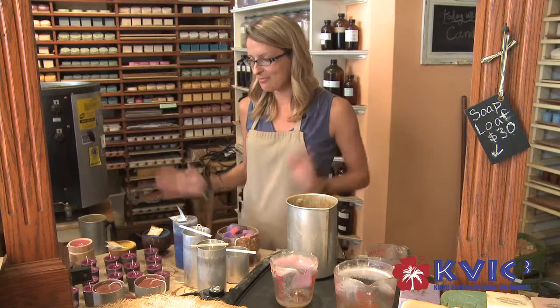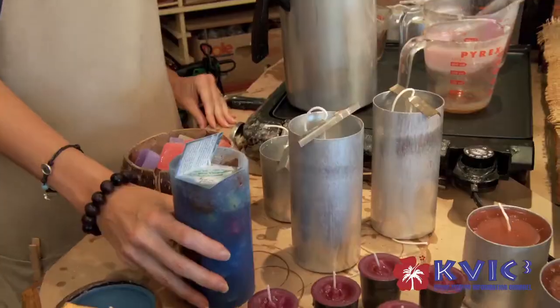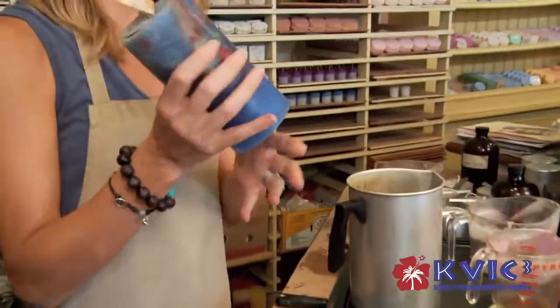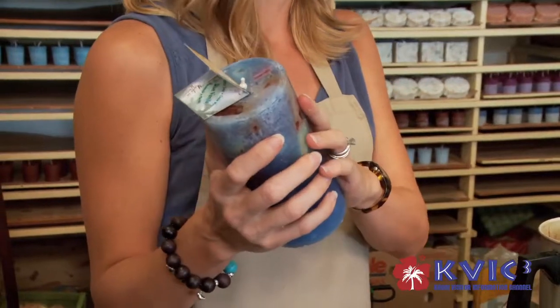Now we are over at our candle making station and I'm going to make some blue vanilla candles. It's going to look like this — just a blue candle with some different colored chunks on the inside.